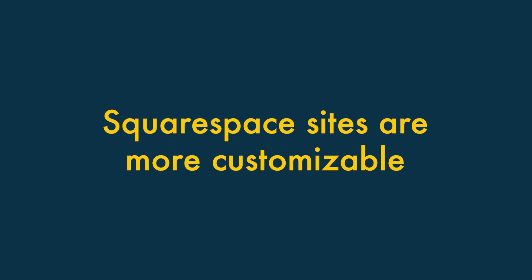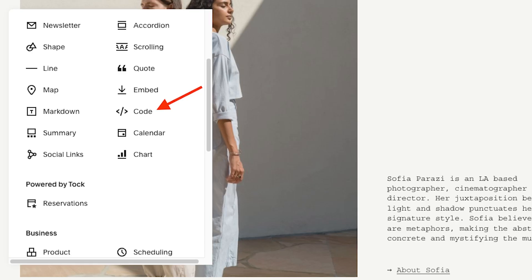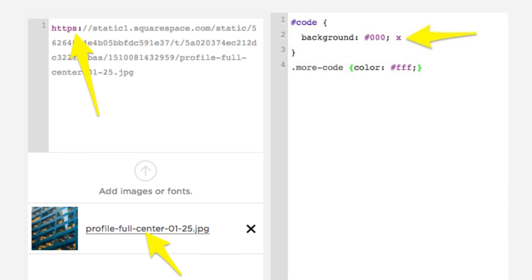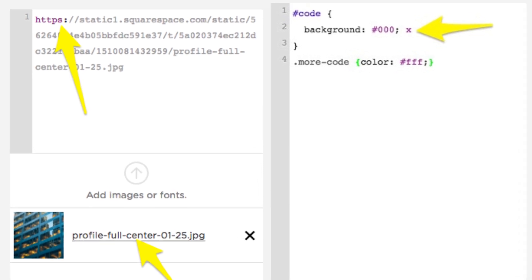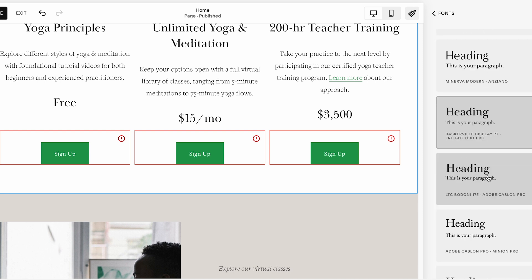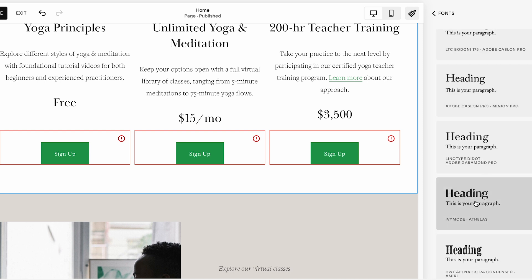Squarespace sites are more customisable. Unlike Wix, Squarespace lets you add custom CSS to your site — code that lets you make bespoke changes to your template. It also gives you access to a much larger range of typefaces, making it easier to keep your site consistent with your main brand.